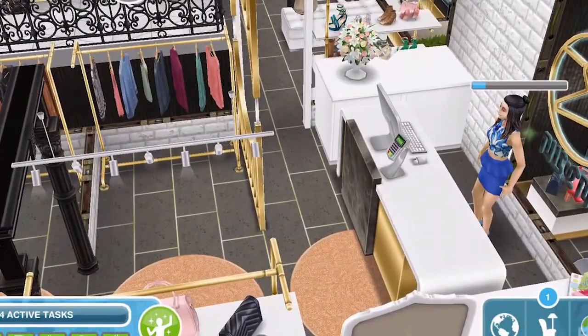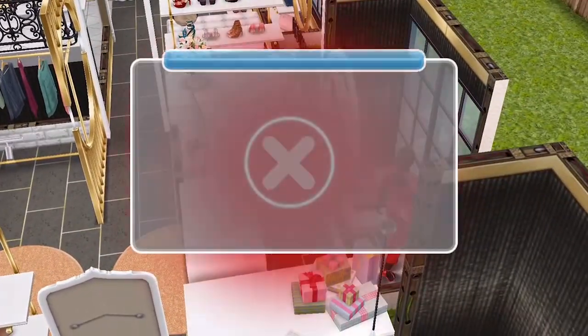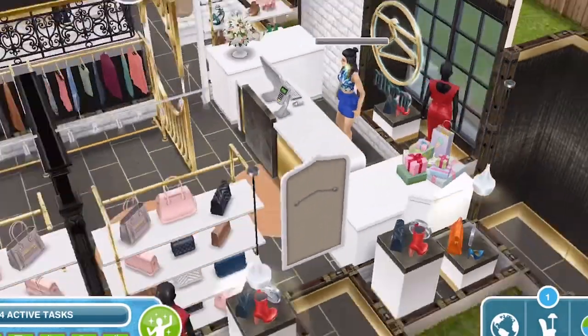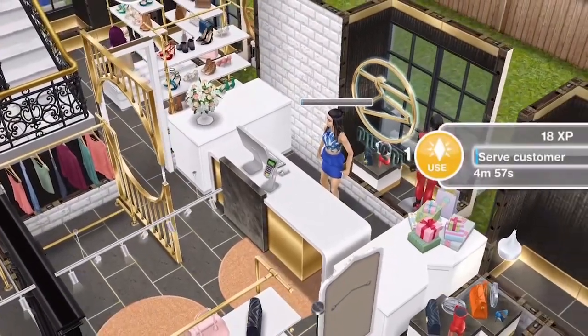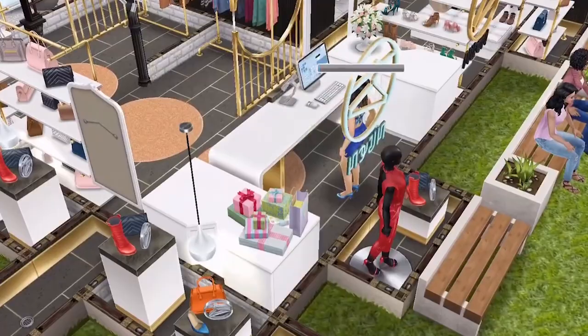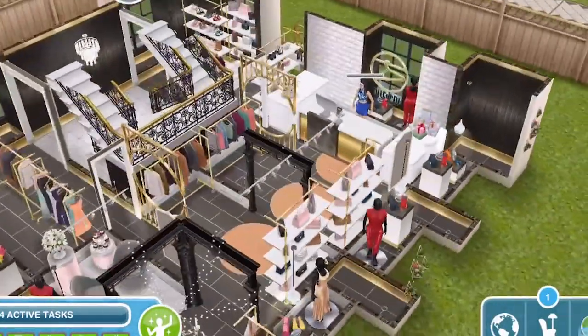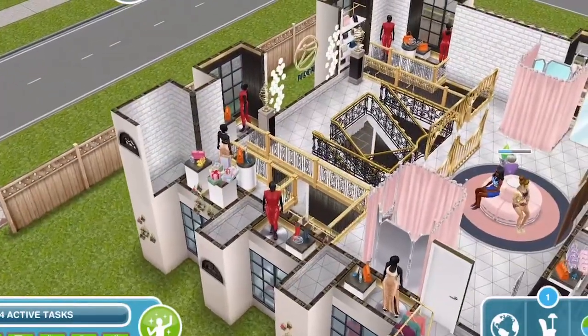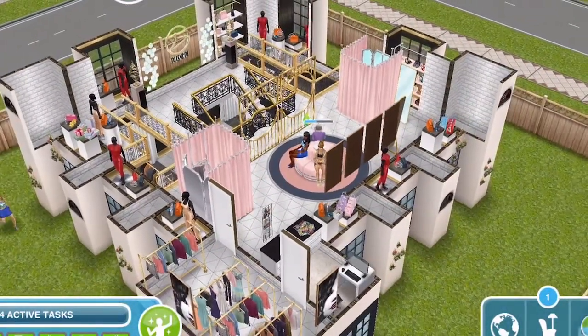And then we've got the reception desk here where we've got serve customer. We can click on it as the staff member and serve customer for 5 minutes. And then we can also click on it again and make a purchase. There we go - that is my Chic Boutique.